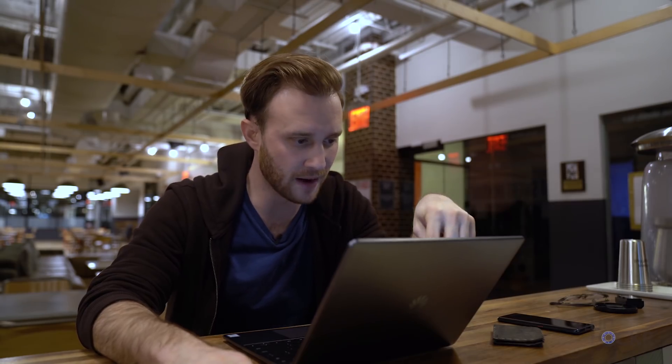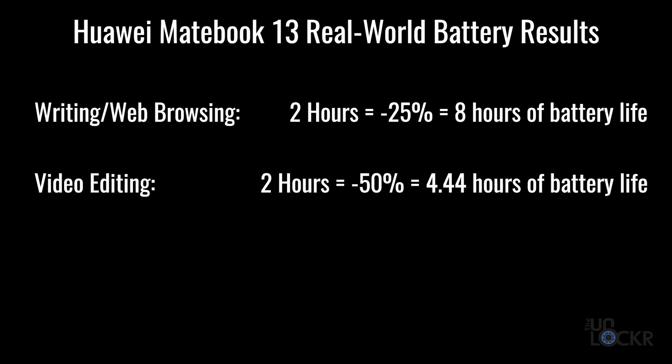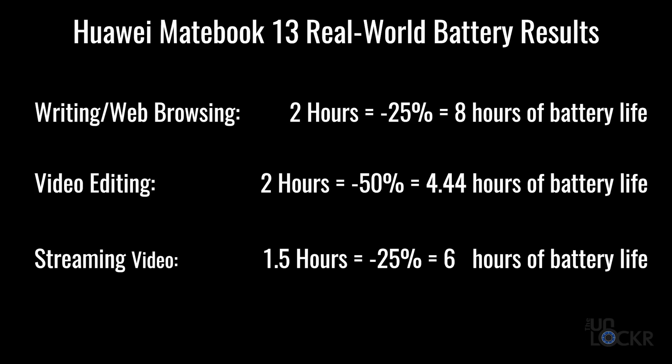I did a little math. From 12:45 to 2:45 — those two hours in the coffee shop — we went from 100% to about 76%. At that rate, you could get about eight hours of battery life just surfing the web and writing, which is pretty awesome. While editing, from 3:30 to 5:30, another two hours, we went from 70% to 25%. But again, this is not an editing laptop — any laptop using discrete graphics is going to drain power a lot faster when editing. Then watching a movie from 5:30 to 7:00 p.m., we went from 25% to zero. Extrapolating that out, that's about six hours of battery life when playing video.